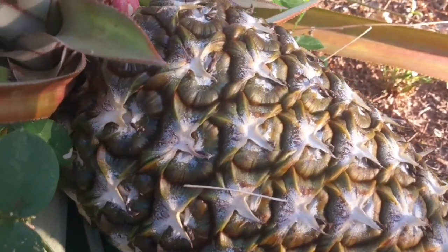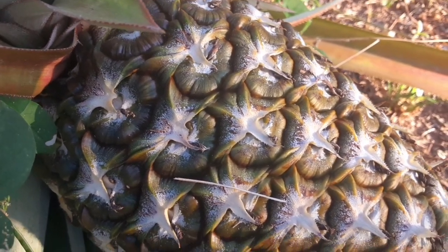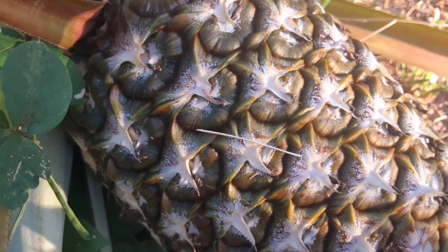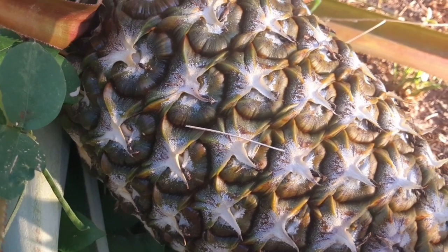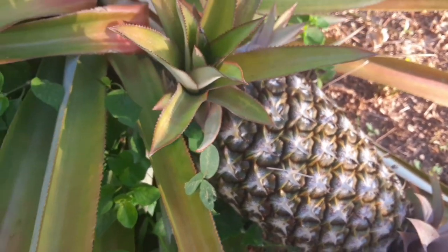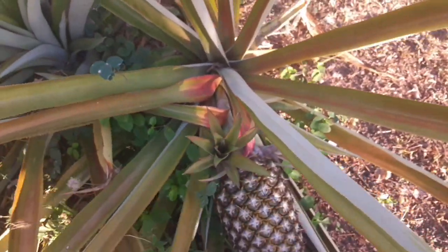Look at the top — you can see where it is getting yellow. That means it is ready to be picked, it is ripe. And this is organic, guys — organic pine, very juicy and nice.